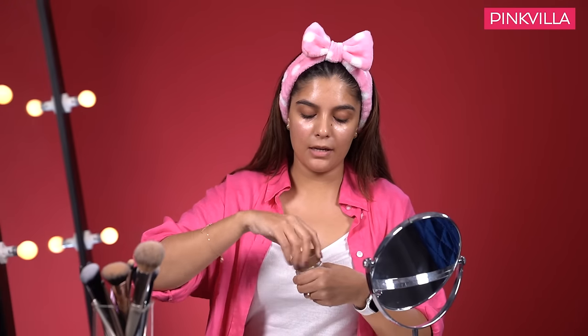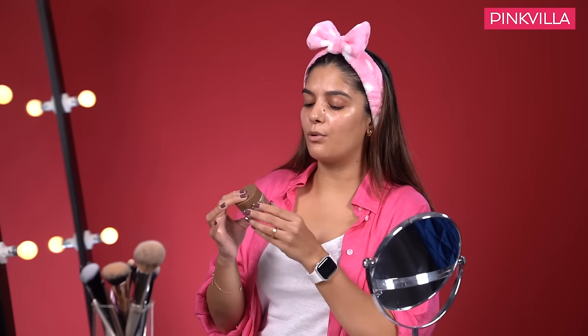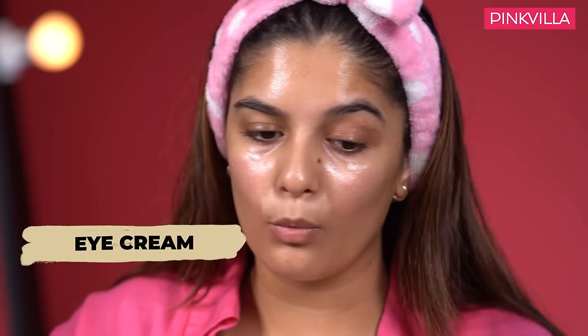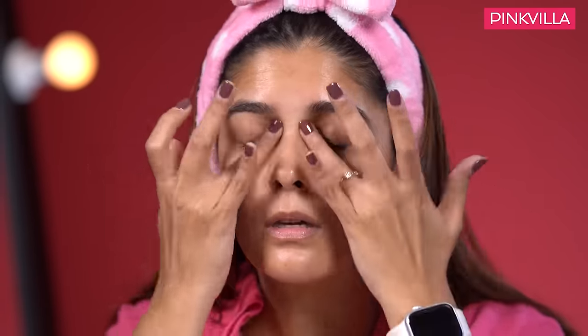Then I'll take eye cream to hydrate the under eye. This is a ginseng eye cream from the Korean brand I'm From. It's very luxurious in feel — nice and thick, and a little goes a long way, so this bottle can last you almost a year. Always move it upwards, inwards to outwards, and do it gently so that your skin is not getting pulled. All skincare needs to go upwards.